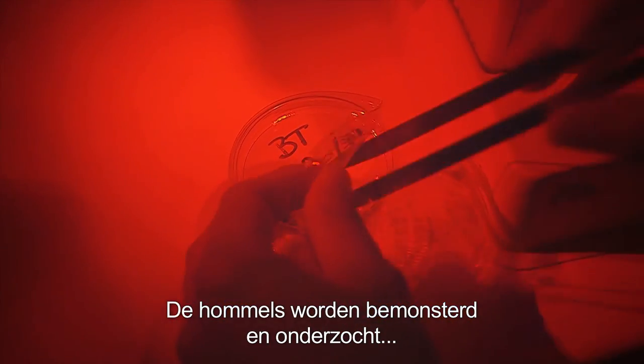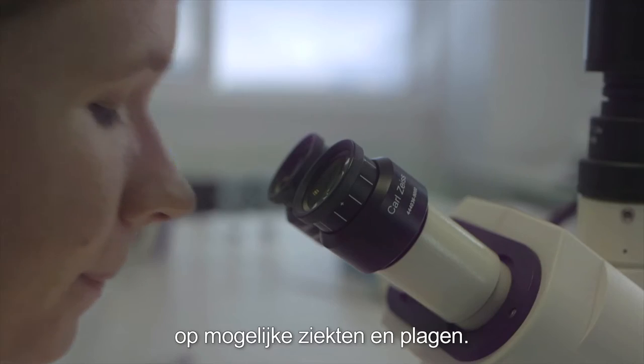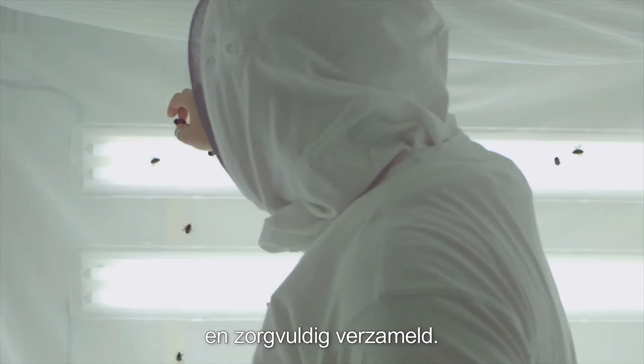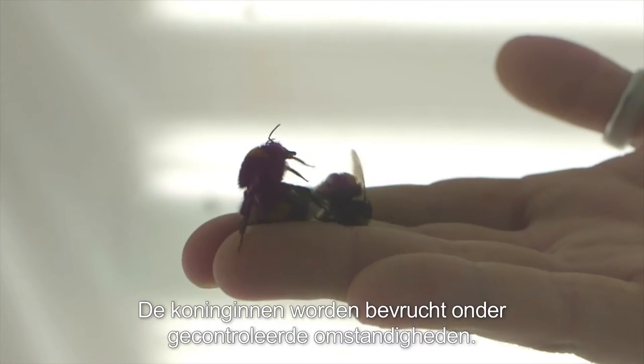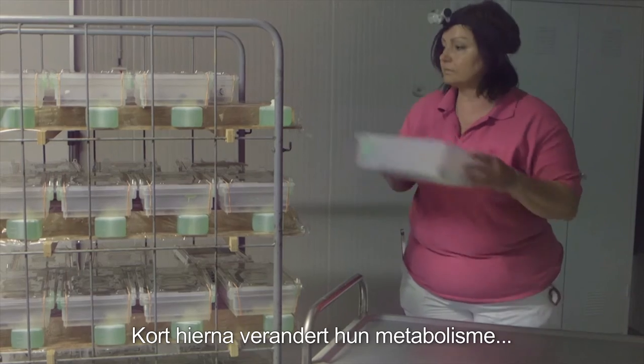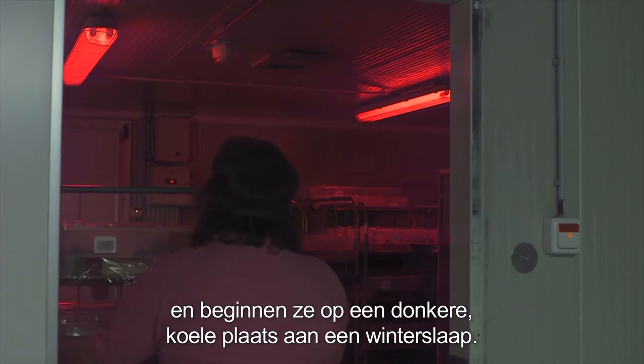The bumblebees are sampled and inspected for the possible presence of pests and diseases. Within a few weeks, young queens and males are born and carefully collected. The queens are mated under controlled conditions. Shortly after mating, the queens' metabolism changes and they begin to hibernate in a dark, cool place.